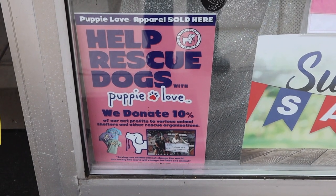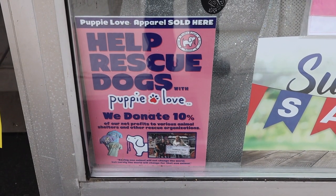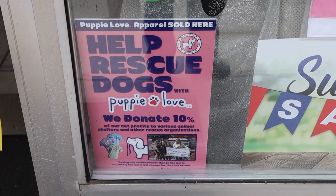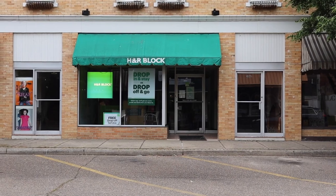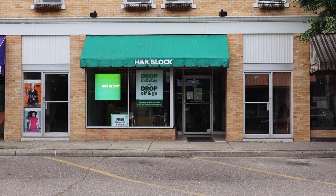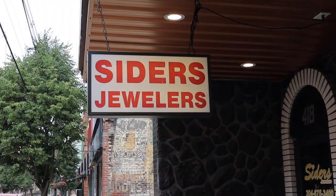One of the things I like about Point Pleasant is that a lot of the shops promote and help raise money for animal rescues. Even though Point Pleasant has a lot of unique shops, they also have a lot of mainstream businesses like H&R Block and Jewelers.